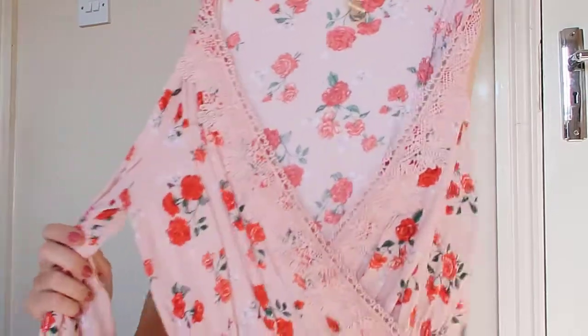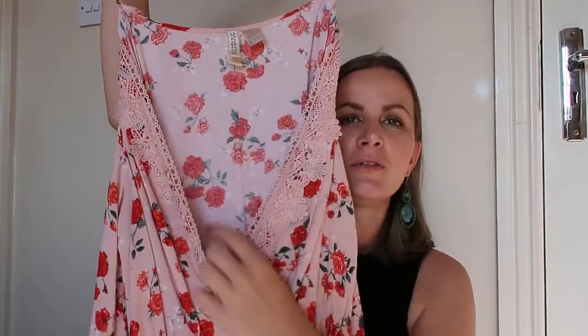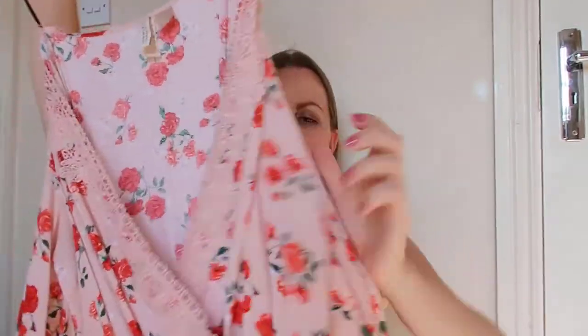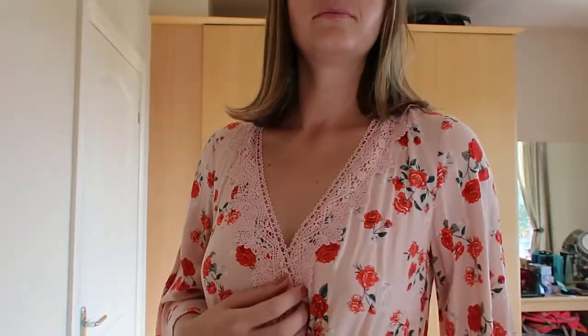My next dress is from H&M — look at this beautiful dress in a gorgeous pink color, such a girly dress! I like the V-neck on the front, and you can also close it for a more secure look. It has nice short sleeves. I love the flowers on it — super light material, great quality. This is also size 36.